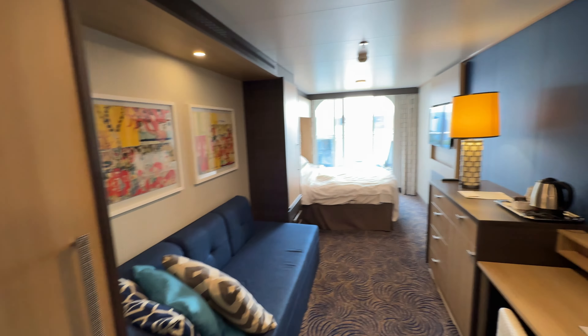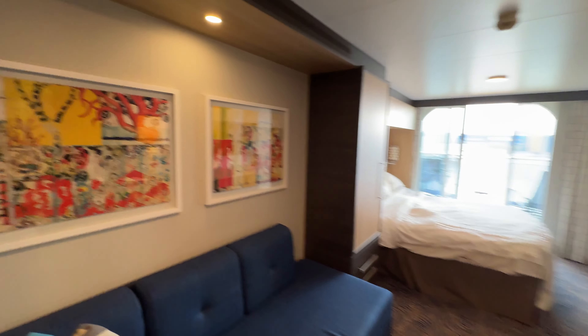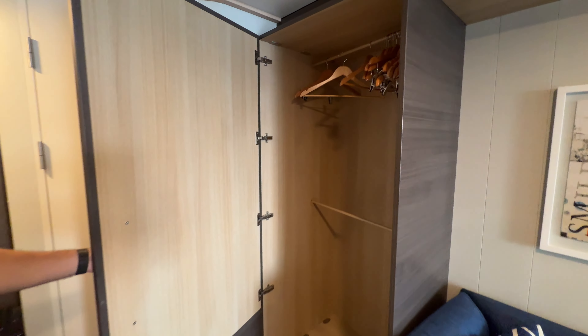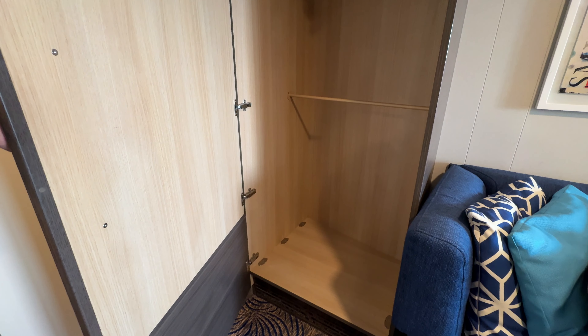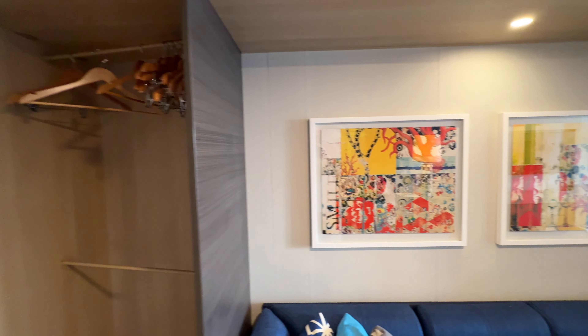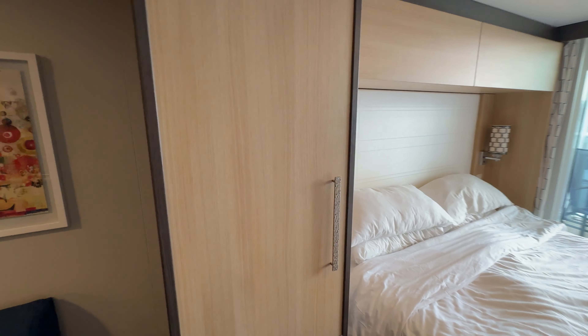As we circle around you'll see the main part of the cabin. You've got a nice trendy little sofa there with some nice artwork and also this really big cupboard — it's really huge actually. Plenty of room for hanging all your clothes and also lots of room in the bottom for your shoes and whatnot.